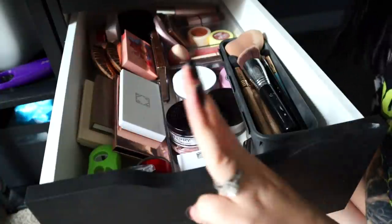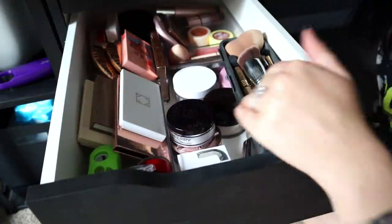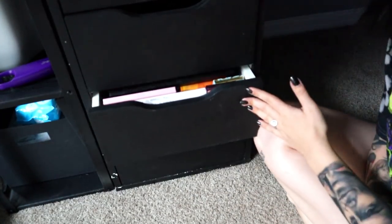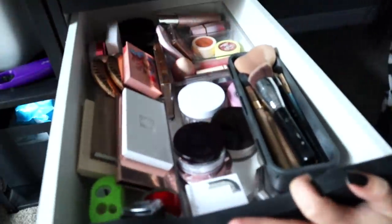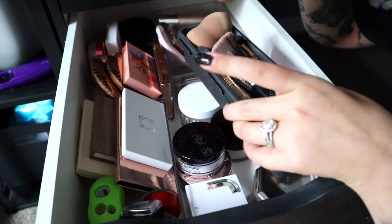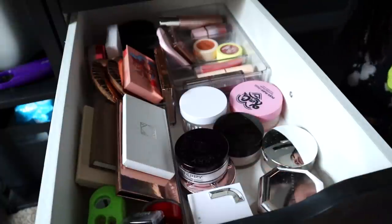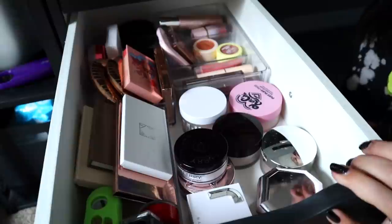Hi guys, welcome to part three of my makeup declutter series for December 2021. Today we are tackling setting powders, bronzers, blushes, and highlighters. This one is going to be a good one because I feel like blushes, highlighters, and eyeshadow palettes are the ones everyone likes. I'm going to take these sponges and brushes out — these are dirty and need to be cleaned. Anything gifted to me I will donate; I have a whole bag going out Thursday as a donation, right in time for Christmas.